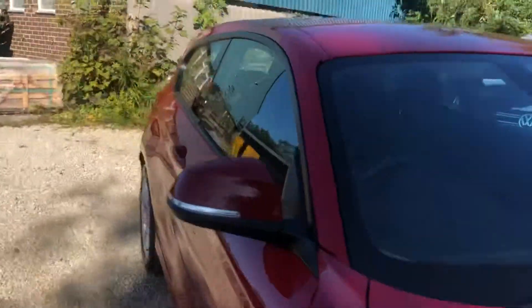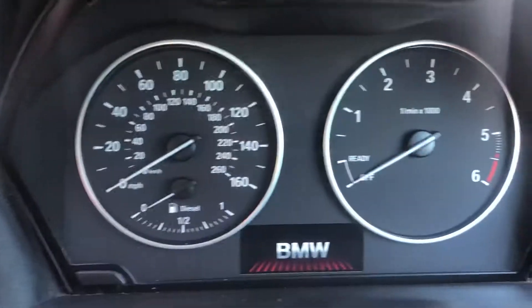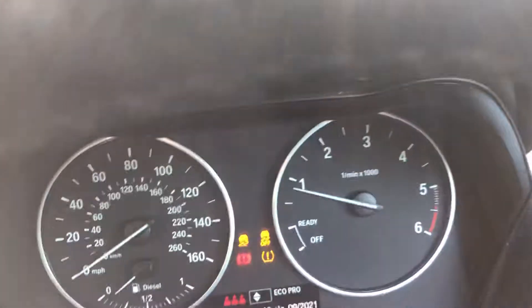Belt locking works. Push-button start. Doesn't need a service for 19,000 miles — just been serviced.